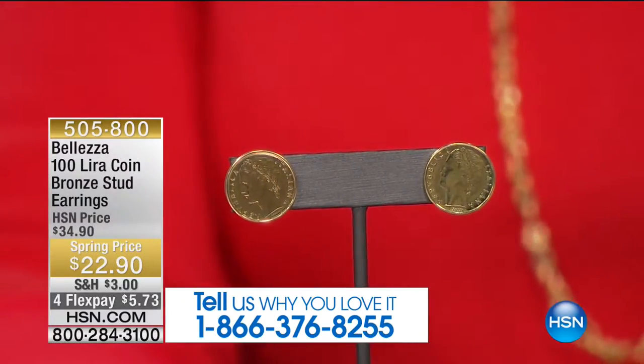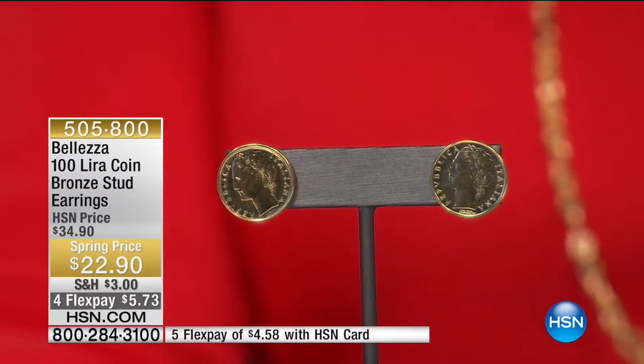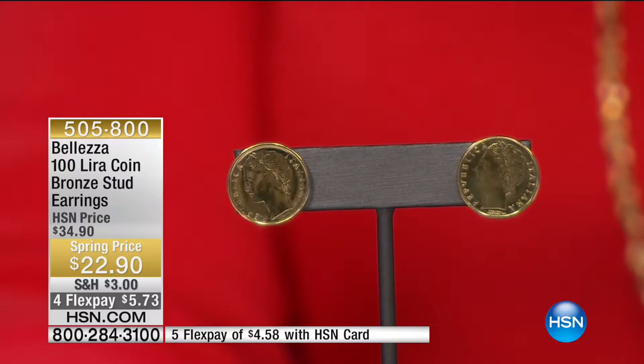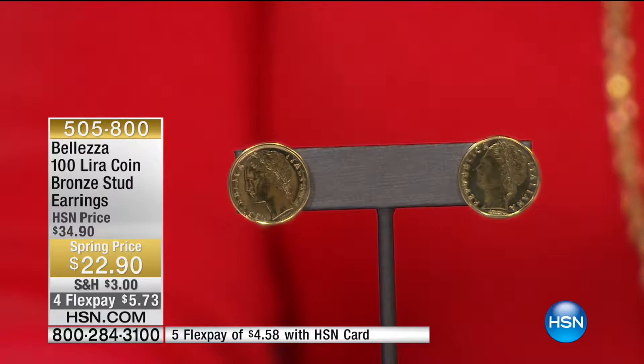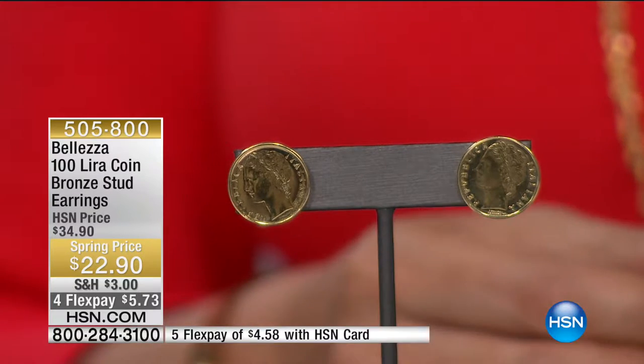Here's a pair of lira earrings at $22.90 — that's $5.73 for a flex payment. HSN card holders, this is why you have that card: it's $4.58 a month because you're getting an extra flex payment. Call 505-808-0880.